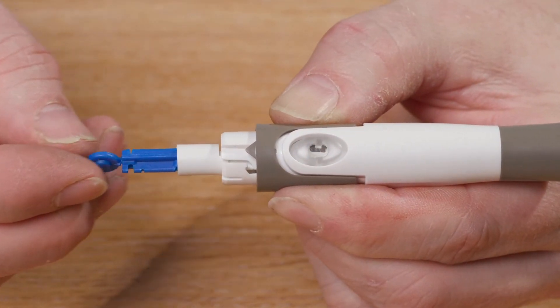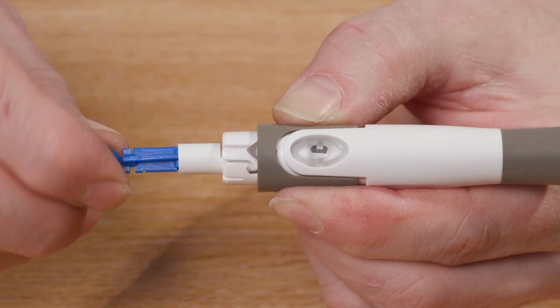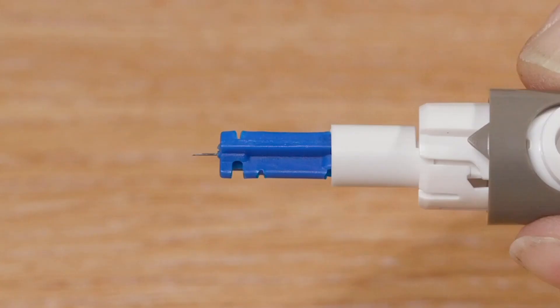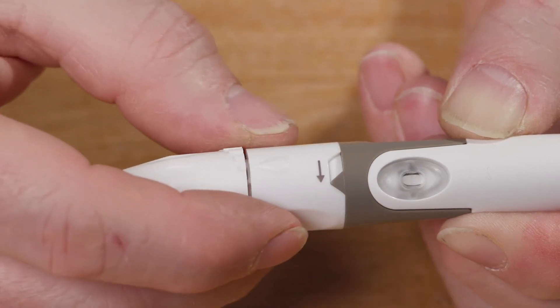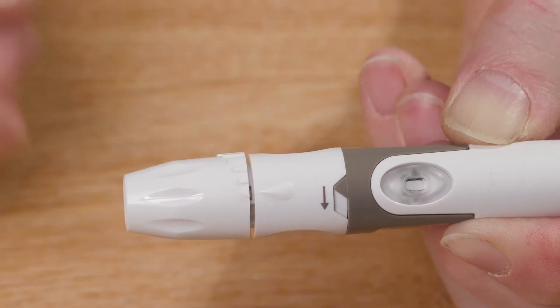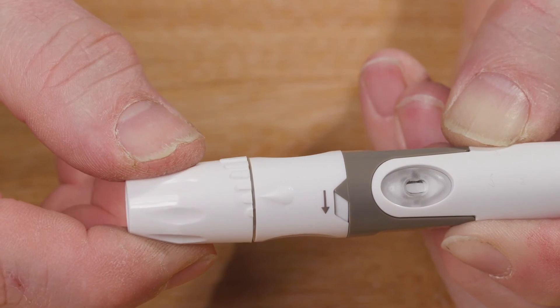Now turn the circular end of the lancet until it loosens and then pull it off. Check that the needle is not bent. Place the cap of the finger prick device back onto the body of the device and check that the needle depth is set to three.